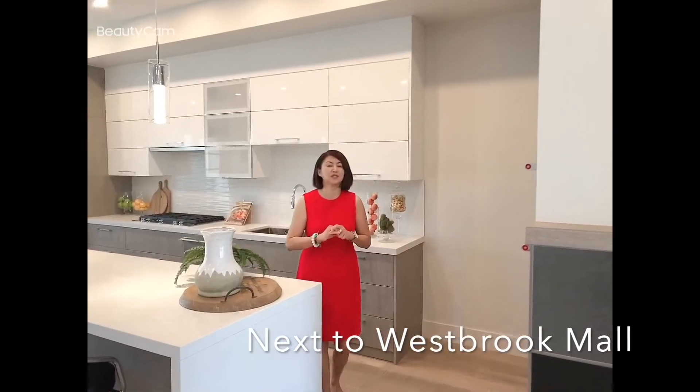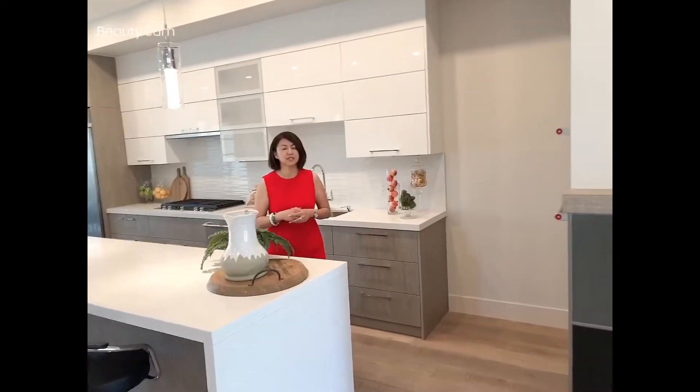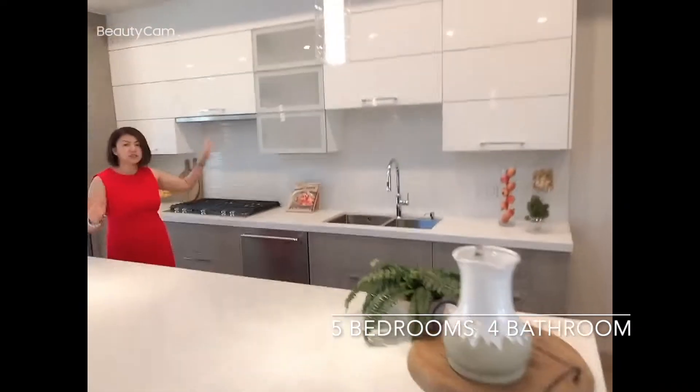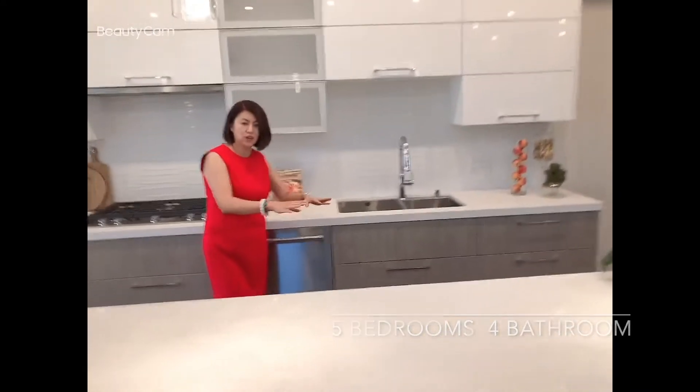Today I show you this beautiful, very new home with about 2700 square feet, 3 levels. Beautiful kitchen with quartz countertop — tons of features. Very thoughtful design with the kitchen sink on this end, so you have enough counter space to entertain.